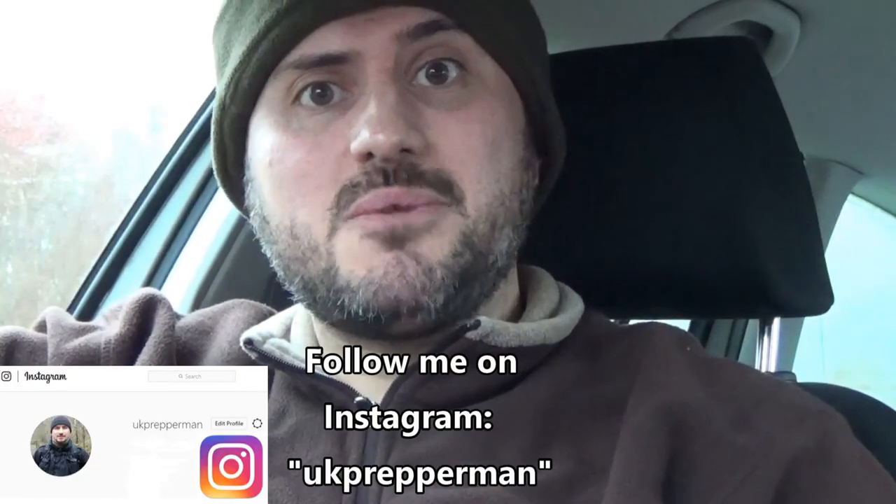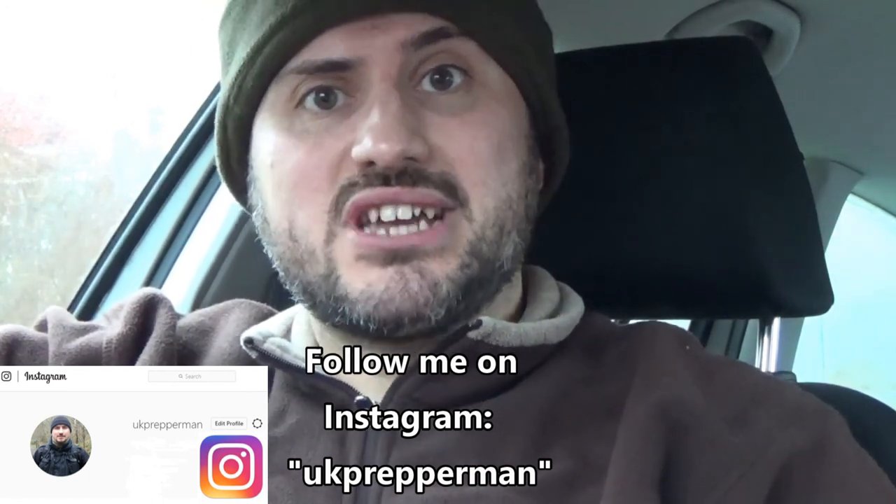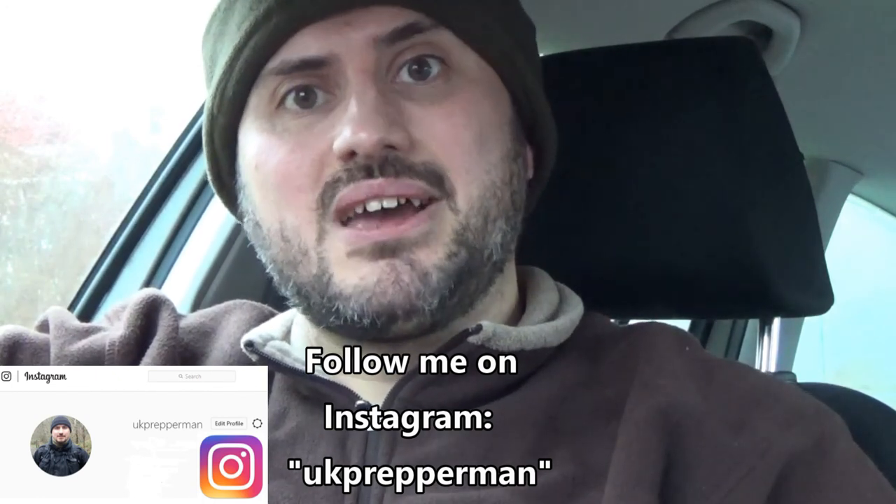If you've enjoyed the video, please like, share and subscribe. Any comments, I'd love to hear them. Check out my other videos and until next time, thanks for watching — bye for now.